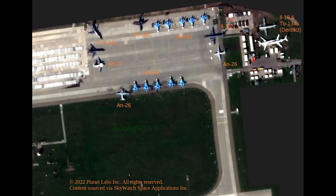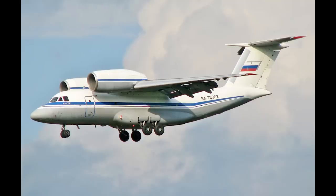Just below the Tu-134, we have another unusual aircraft, the AN-72. This is notable for its very large engines, so it's been nicknamed Cheburashka, after a cartoon character in Russia which had large ears too. These are used as transport aircraft.